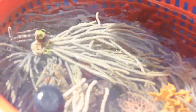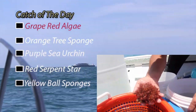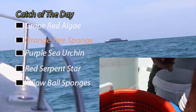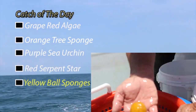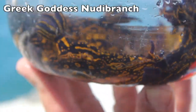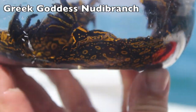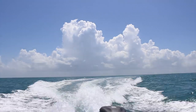All right, we're going to kind of do things in reverse — we're going to actually see what we collected first. Great red algae. Orange tree sponge. Purple sea urchin. Beautiful red serpent star. Yellow ball sponge. I'm not really a slug guy, but these sea slugs are beautiful. Okay, now that you've seen what we've got, let's see how we got it.